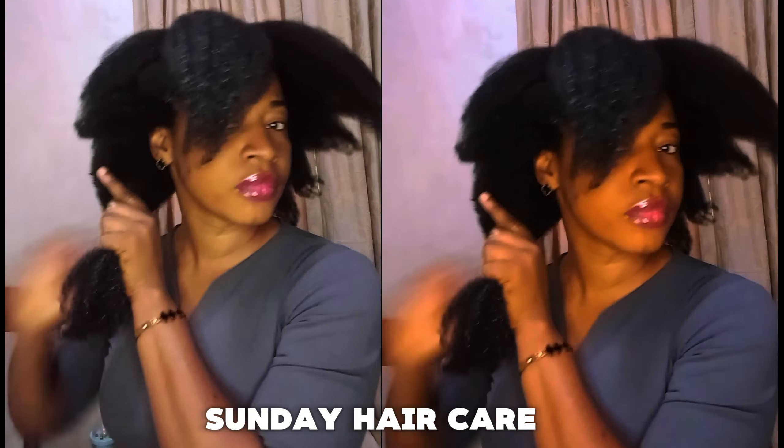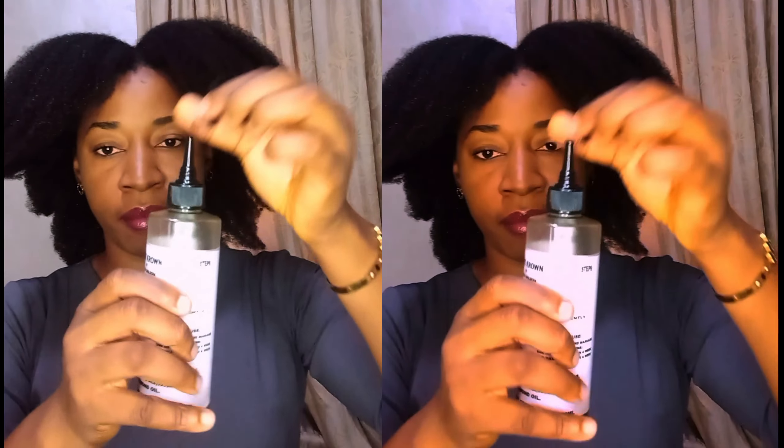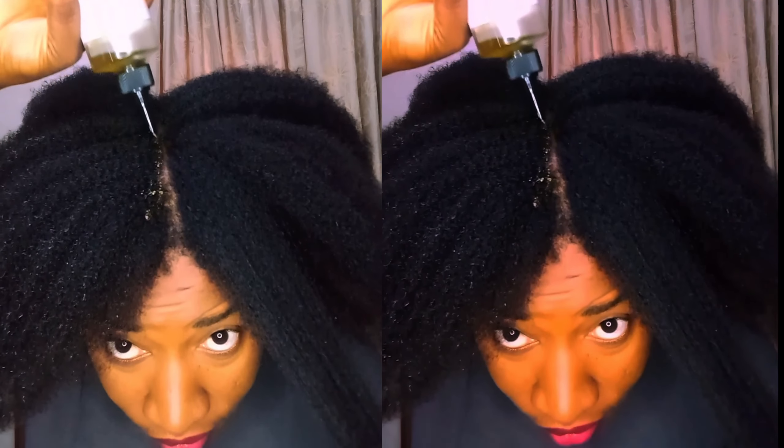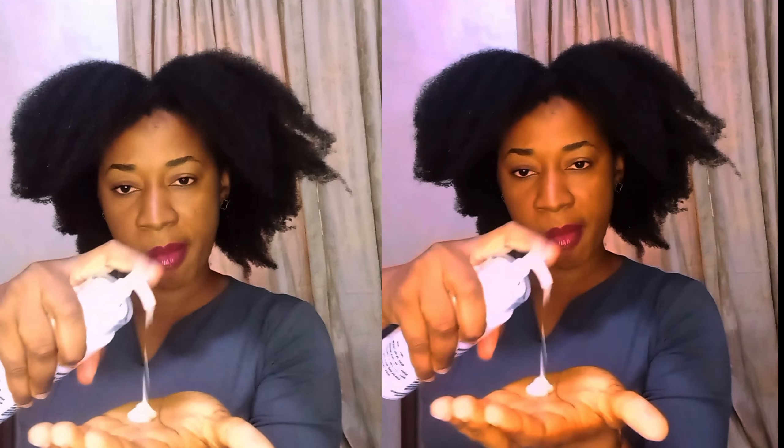Hi besties, welcome back to the channel — if you're new here, welcome! My name is Brenda. Today's video I'm going to be showing you all how I use Core Crown products to get ready for church. My hair has already been detailed yesterday, so right now I'm literally just oiling my scalp and using the moisturizing leave-in conditioner.